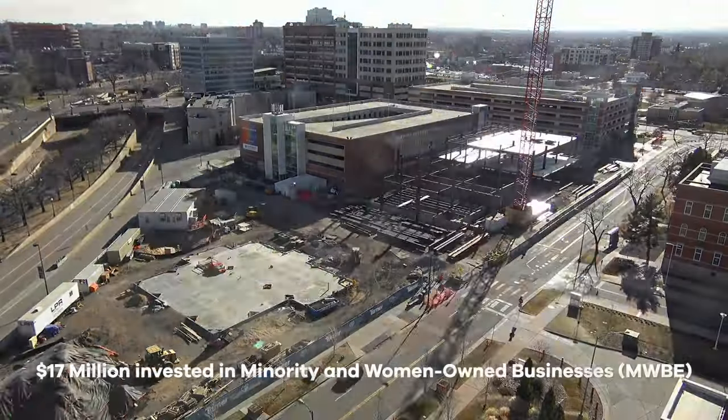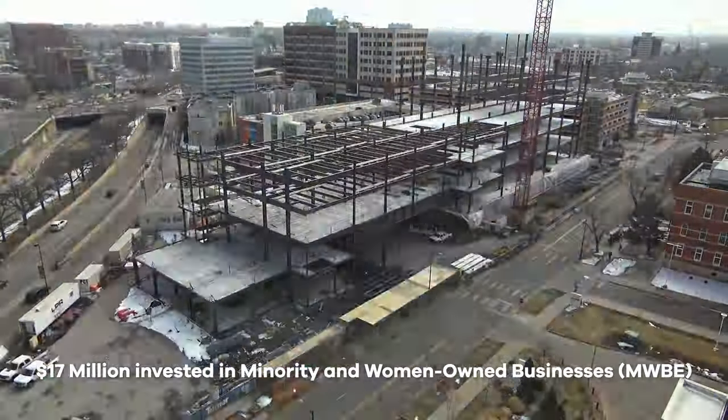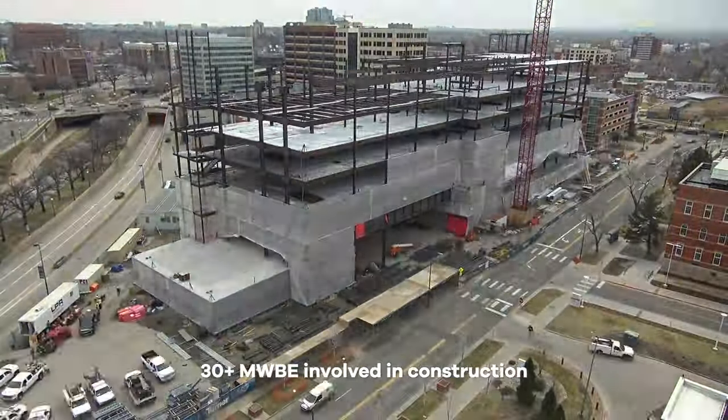As an anchor institution, it was important for us to invest in our community. In the construction of the Outpatient Medical Center, we invested over $17 million in minority and women-owned business enterprises, hiring over 30 of these businesses.